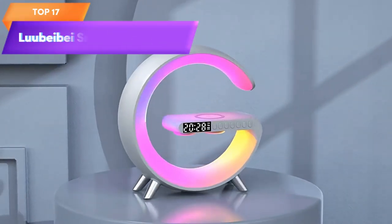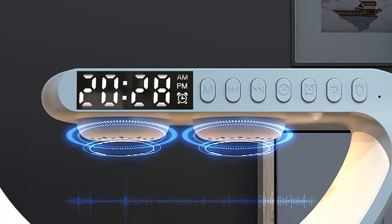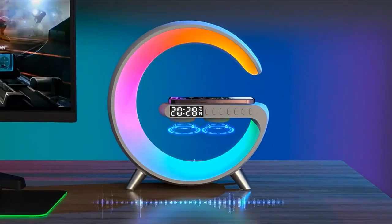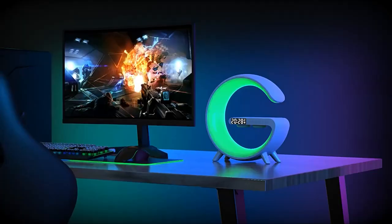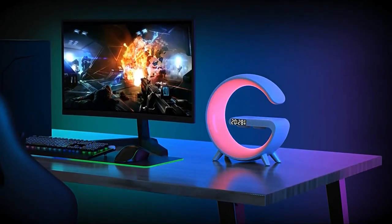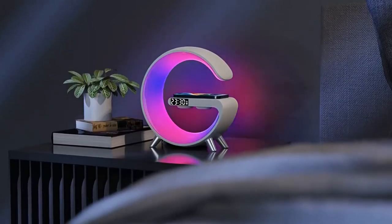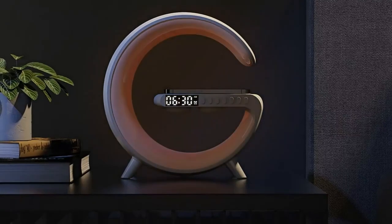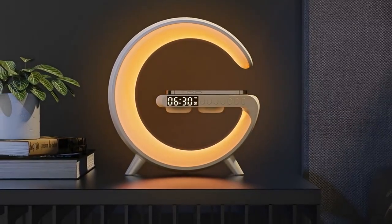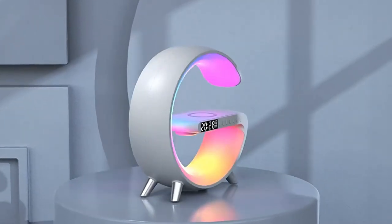Top 17 is a versatile device that functions as a Bluetooth speaker, wireless fast charger, sound machine, wake-up light, and night lamp. It is suitable for use in bedrooms, dorms, and offices, and includes adjustable brightness, multiple alarm sounds, and a snooze function. It is a great gift for kids, adults, and anyone who wants a multifunctional device for their desk or nightstand. Overall, it is a practical and convenient device that combines several useful features in one compact design.